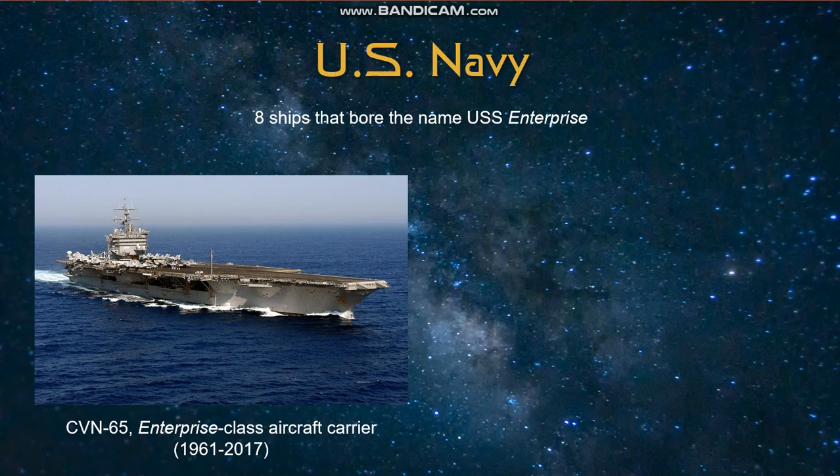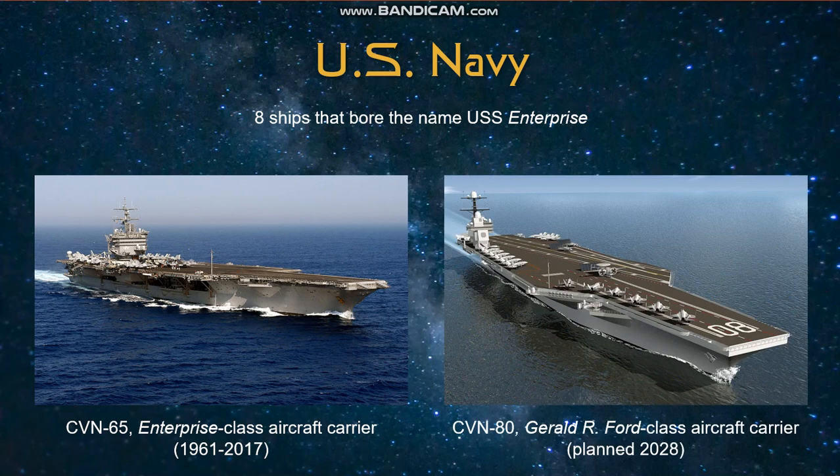Another noteworthy Enterprise in the U.S. Navy was a newer version of the aircraft carrier, in this case considered Enterprise-class because she was the only ship of her class. She was also the first nuclear-powered aircraft carrier. The USS Enterprise served the U.S. Navy for over 50 years; however, she was officially decommissioned a few years ago. However, the ninth USS Enterprise is currently under construction. It will be another nuclear-powered aircraft carrier, in this case the Gerald R. Ford-class, and is planned for launch in about 2028.